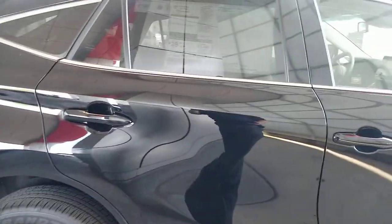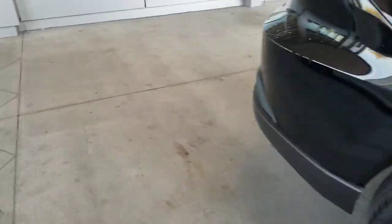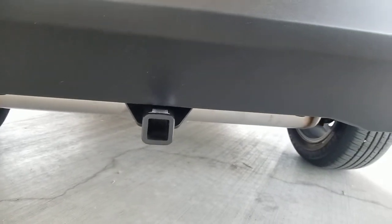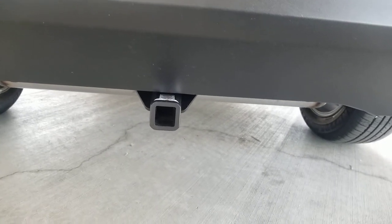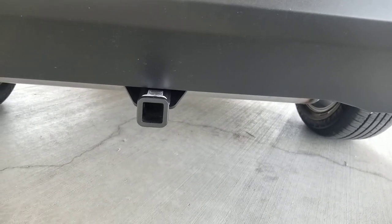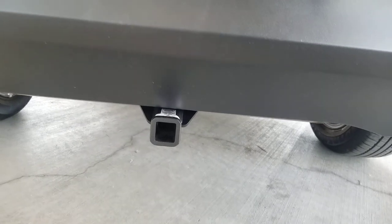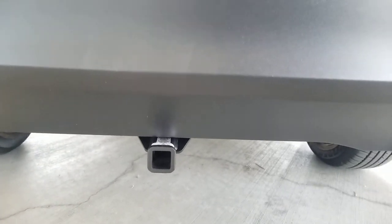This is probably something that people selling them are going to be asking, at least initially. What that activity mount is — it's right here and it looks like a one-inch hitch. It's not a hitch though. It's actually meant for something like a bike rack or a scooter rack, something that you use sparingly.